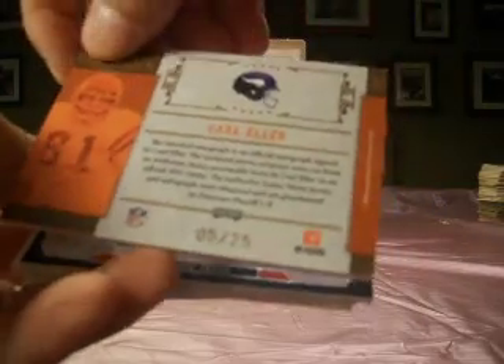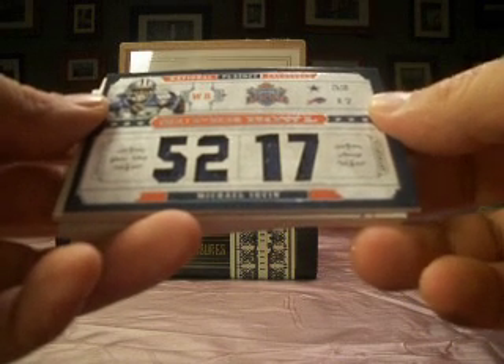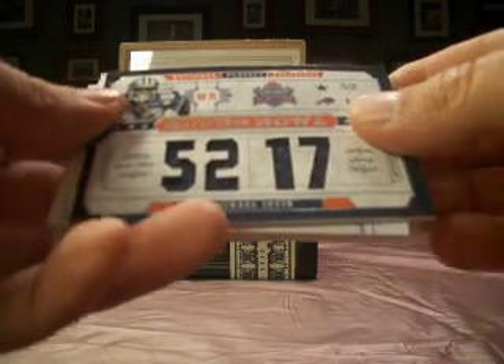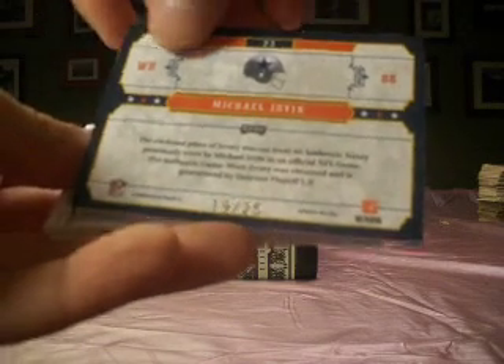That's numbered 5 of 25. Next up, Michael Irvin — Super Bowl jersey, die cut. Number 19 of 25, and the Cowboys is Jabba 62X.